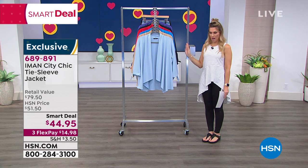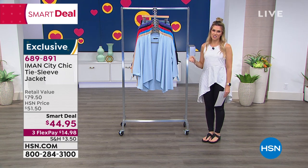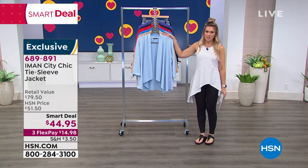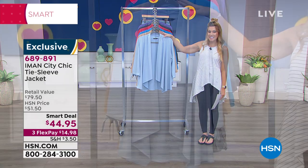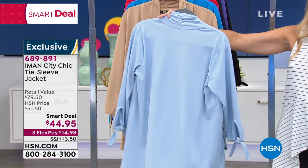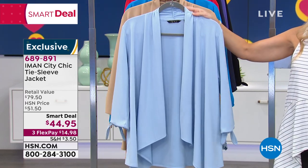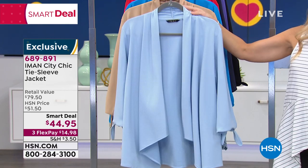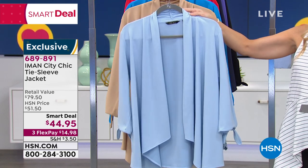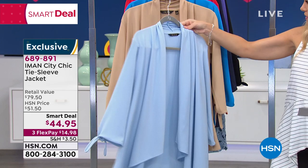We are going to go to the world of supermodel Iman — one of the most beautiful women in the world — who has an exclusive fashion line here at HSN. We have the honor and privilege to bring you some of her favorite key items. We're going to look at the City Chic Tie Sleeve Jacket. It is an alternative to a cardigan, a blazer, or that sweatshirt you've been running around in. It is flowy, drapey, and beautiful, very lightweight — 97% polyester, 3% spandex.